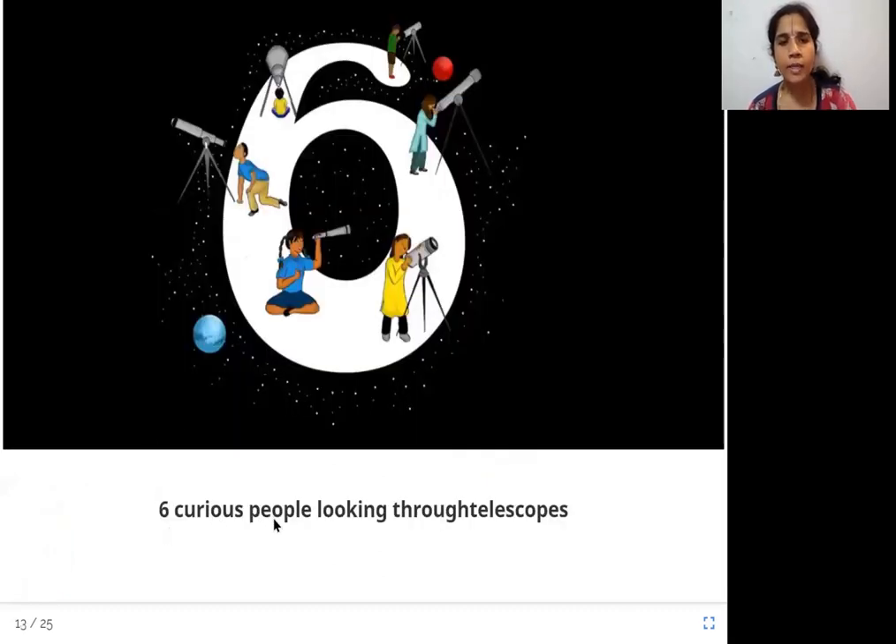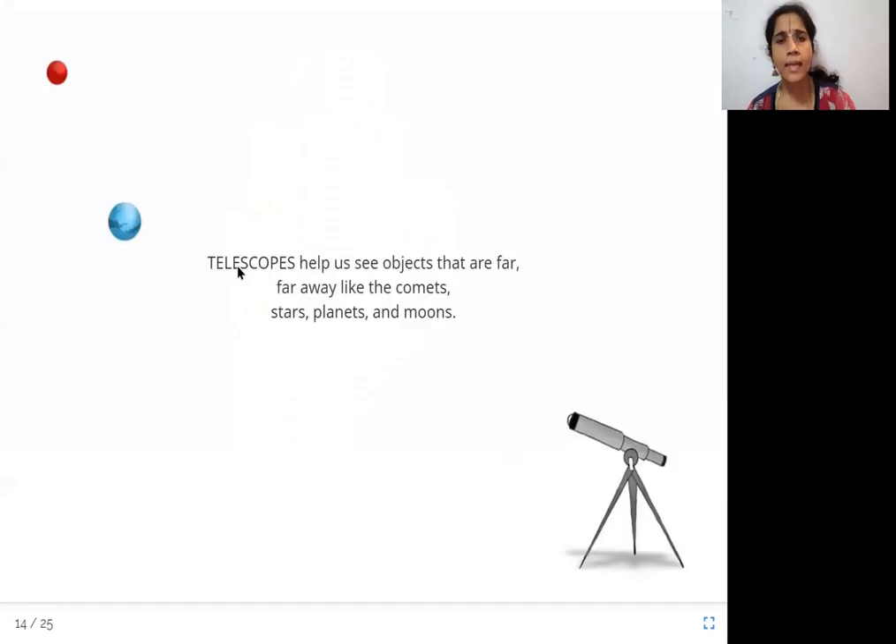Six curious people looking through telescopes. This instrument here should be a telescope. Telescopes help us see objects that are far, far away — like comets, stars, planets, and moons. Telescopes are those instruments that help us see objects that are very far from us, and that includes comets, stars, and planets.